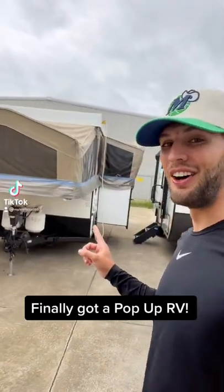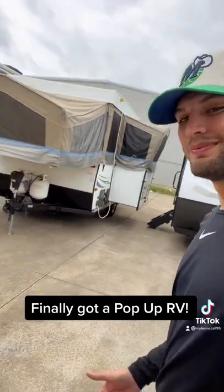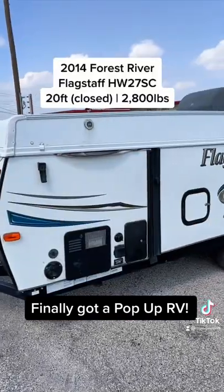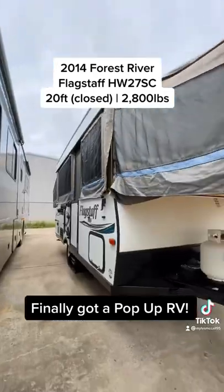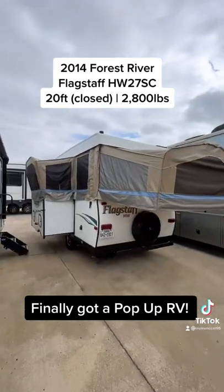I get asked about pop-up trailers all the time and I don't sell them new, but I did just get a pre-owned one. Let's go. This is a 2014 Forest River Flagstaff HW27SC. It has pop-outs on each side and will pop up, and you also have a pop-out on the side of the trailer where your dinette table sits to give you more floor space.